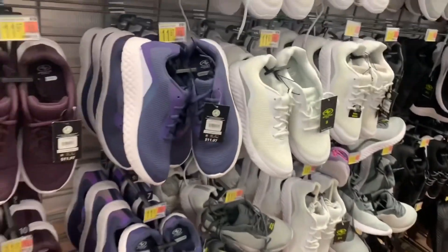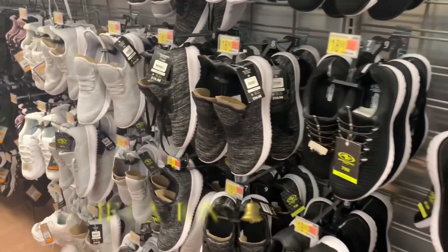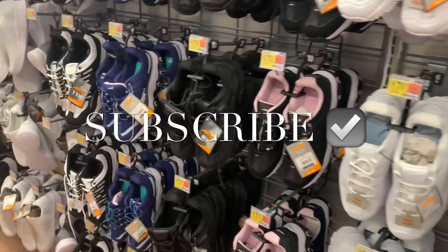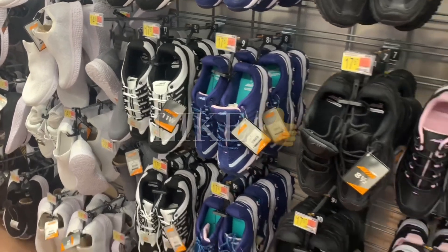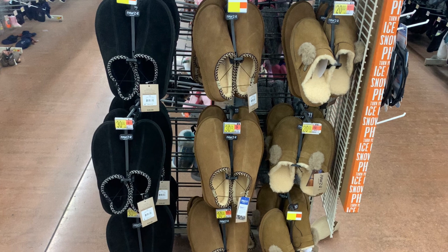That might be about it. Thank you so much for watching and thank you for all your support. If you like my channel, go ahead and like, subscribe, and comment. Let me know down below what your favorite item was. I can't wait to see what's next and I'll show you in the next video. Alright, thank you again!